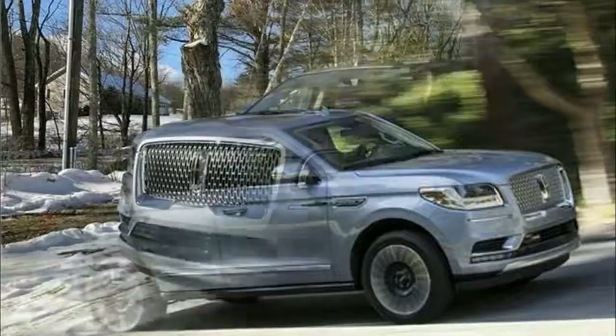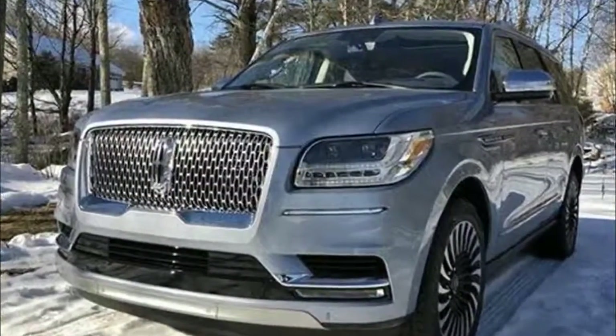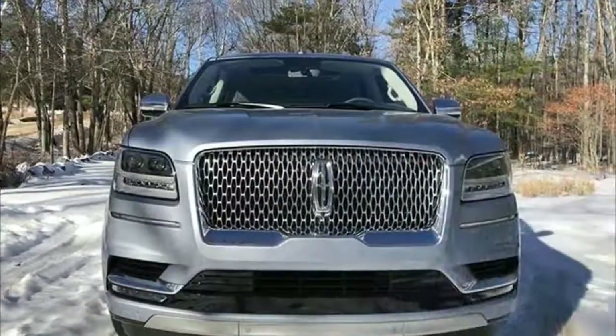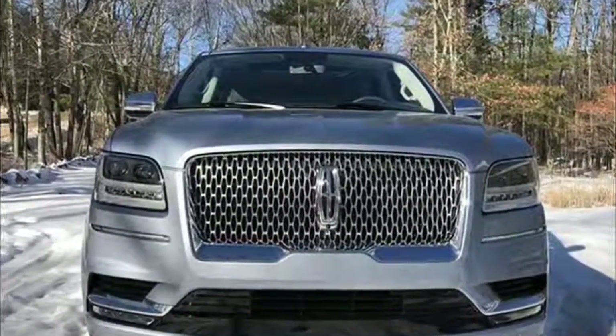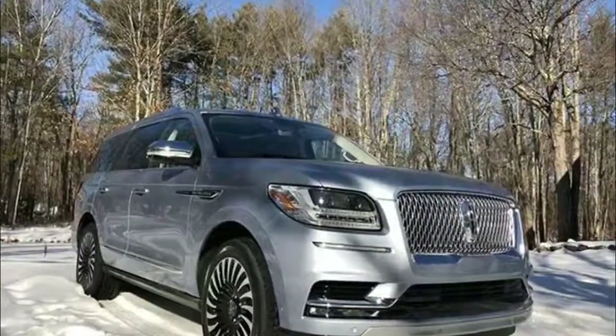Even when the all-new Navigator is fully packed, each occupant can sit in comfort. The driver and front seat passenger enjoy perfect position seats, which offer massage, heating and cooling functionality, and can be adjusted up to 30 different ways.